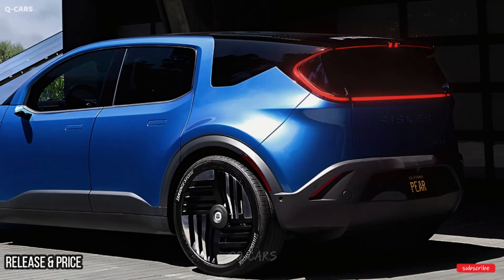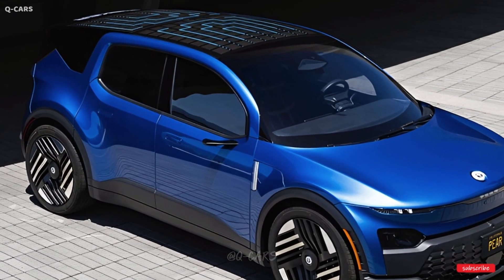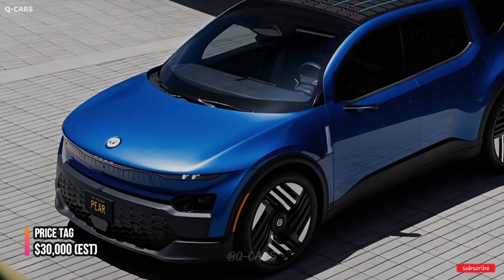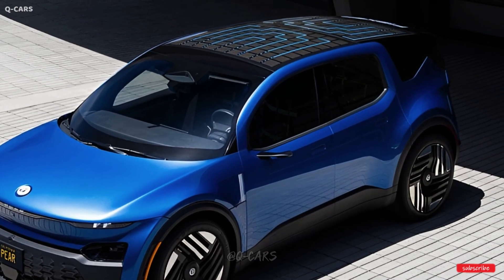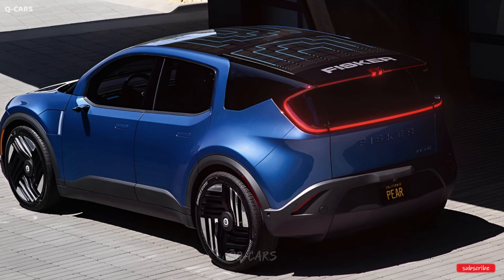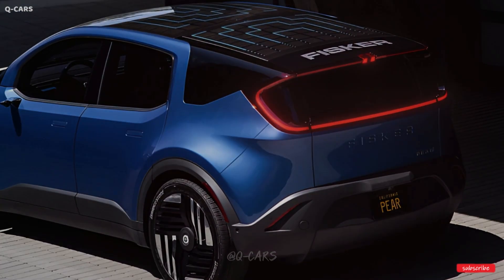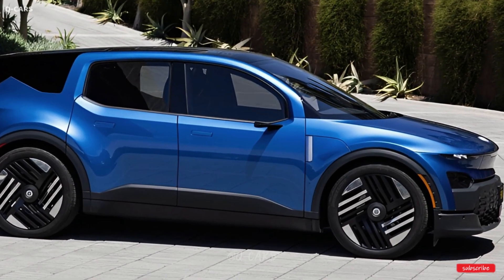Although Fisker has not revealed the specific trim levels or prices for the Pair, we do know that the entry-level model will cost roughly $30,000 before federal tax subsidies. Fisker announced that the Pair would be available sometime around the middle of 2025, but gave no further production specifics during the live presentation. All of the new cars from the manufacturer should be up for pre-order right now.